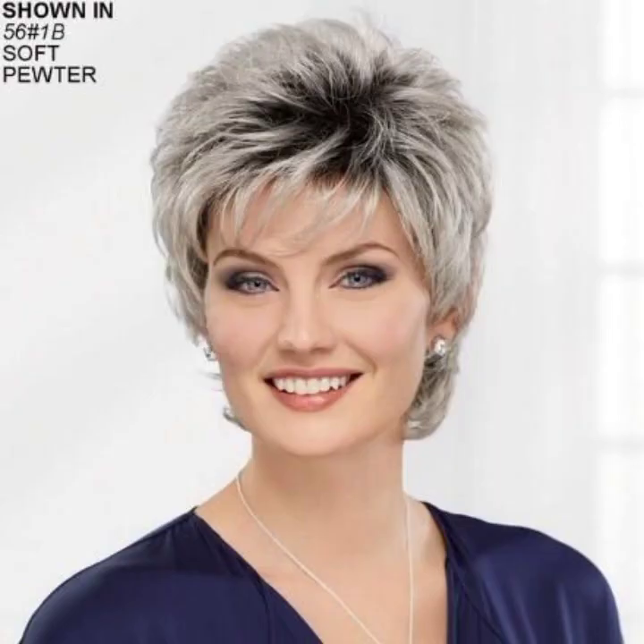Sleek and straight — achieve a sleek and polished look by straightening your bob with a flat iron. It's perfect for a sophisticated and elegant style.